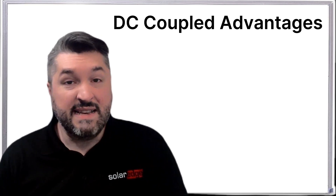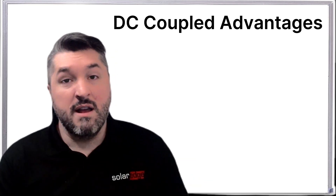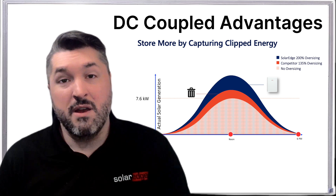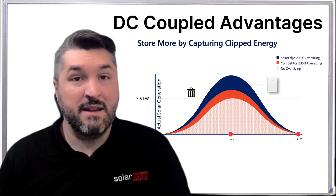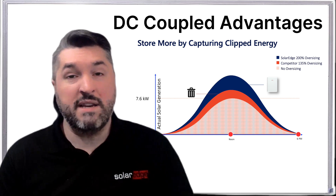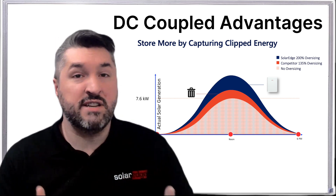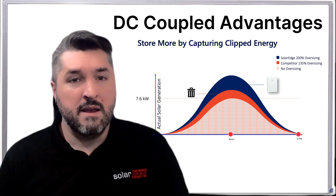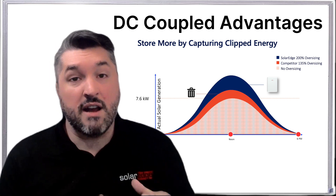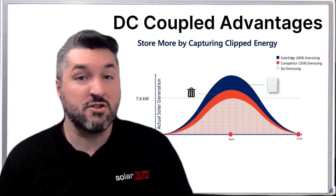With the battery coupled on the DC side, if you have any energy that's going to be clipped by the inverter, it can instead be stored inside the battery for later use. With an AC coupled battery, the battery sits after the inverter, so if energy is going to be clipped by the inverter, it doesn't have anywhere to go — that energy is just lost. This gives you the ability to design the system size your customer needs while also minimizing those costly electrical upgrades.